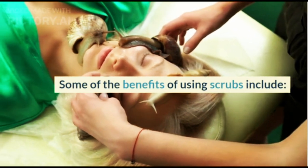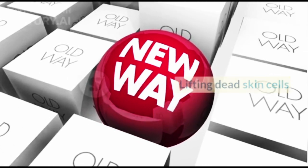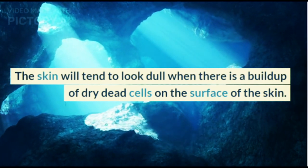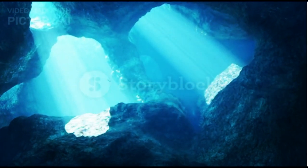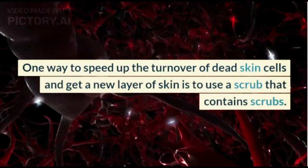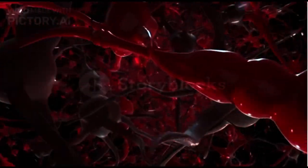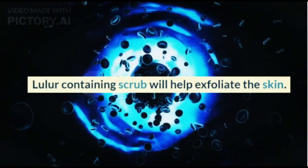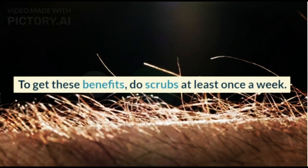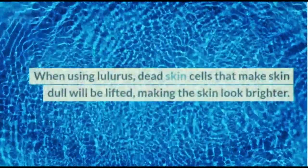One of the benefits of using scrubs is lifting dead skin cells. The skin will tend to look dull when there is a buildup of dry dead cells on the surface. One way to speed up the turnover of dead skin cells and get a new layer of skin is to use a scrub that contains exfoliating agents. This will help exfoliate the skin. Do scrubs at least once a week to get these benefits.